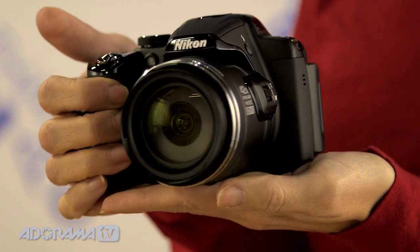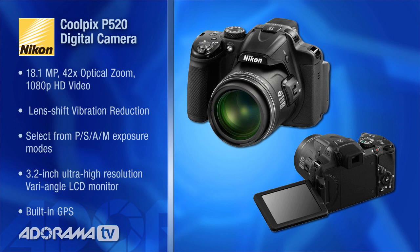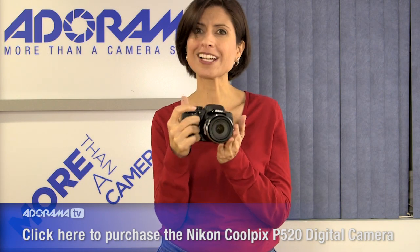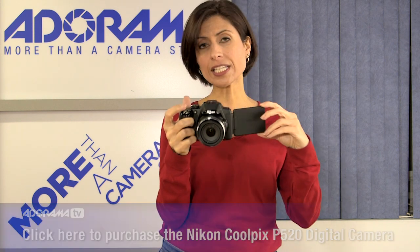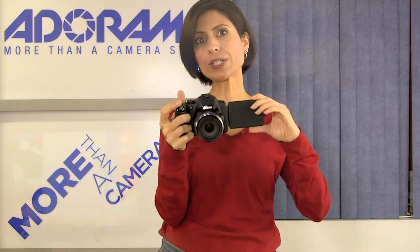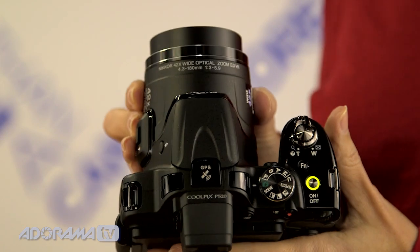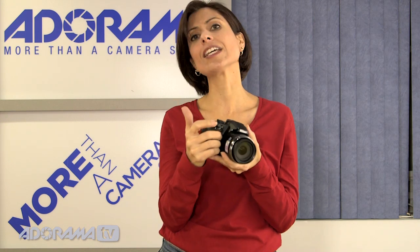Next up is the Nikon Coolpix P520, and it has some great features. It has an 18.1 megapixel sensor and a 42x optical zoom. It has lens-shift vibration reduction built in — Nikon is known for that and it's a great feature. It also has a 3.2-inch articulated screen, which is really helpful for getting shots from way up high or down low. It has GPS built in, and this camera comes with a 16 gig SD card.